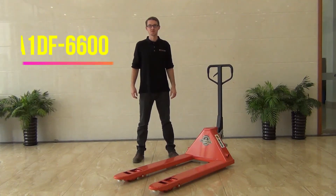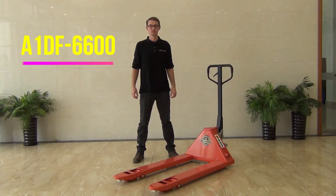Hi, my name is Kyle Woodward and I'm going to be introducing the A1DF6600 Pallet Shop Model.